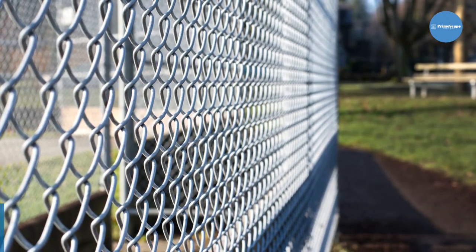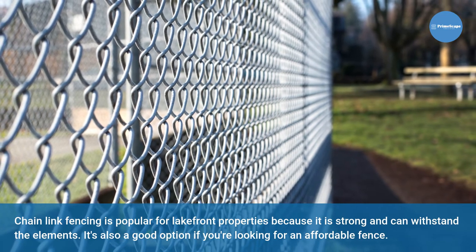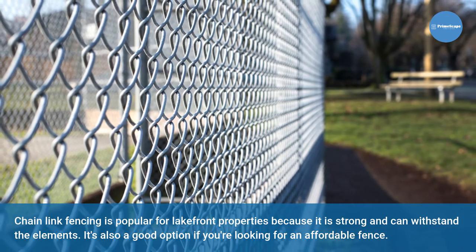Chain link. Chain link fencing is popular for lakefront properties because it is strong and can withstand the elements. It's also a good option if you're looking for an affordable fence.